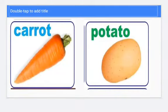Hello children. So how are you all? Let's learn some names of the vegetables.